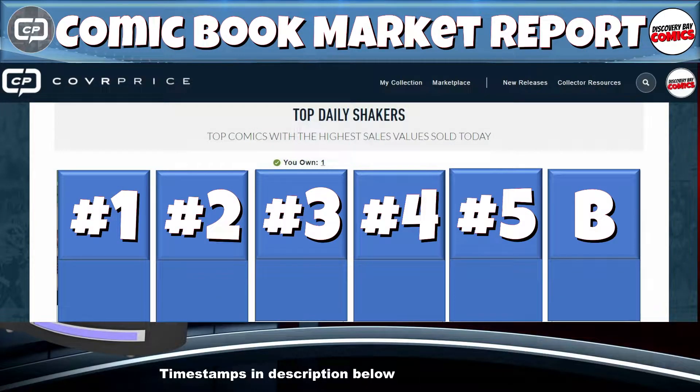This list comes from our friends at CoverPrice, focusing on the new high sales found on their exclusive daily shakers list. This list changes several times every day, so make sure to check it every day to review some of the hottest trending books on the market.